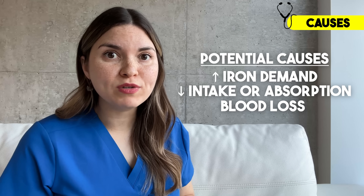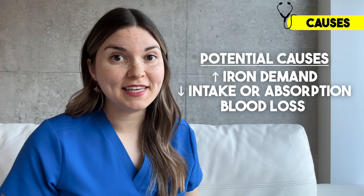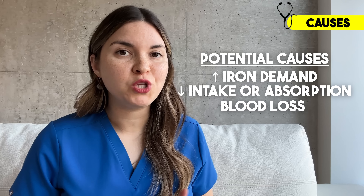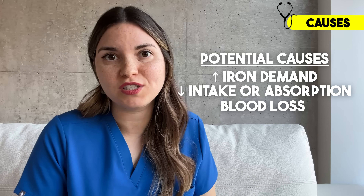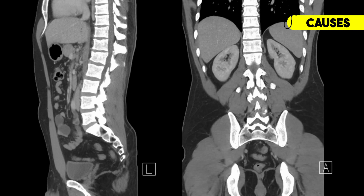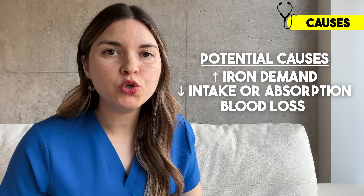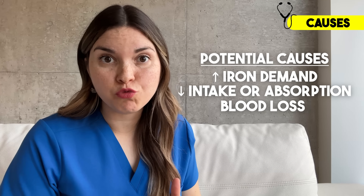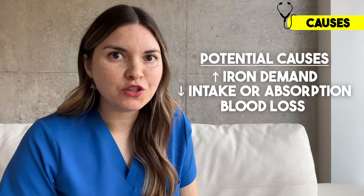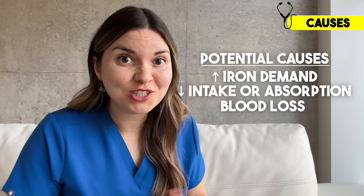The third reason for iron deficiency is blood loss. Sometimes the cause is obvious, like recent surgery or heavy periods. What's more concerning is when you can't see the source of bleeding — in those cases, I'm most worried about an undiagnosed colon cancer that's slowly bleeding. Many times, iron deficiency is the only early clue we get. I actually see this relatively frequently in the hospital, and I've helped catch colon cancer early by sending those patients for a colonoscopy. That's one way picking up signs of iron deficiency can truly save your life.